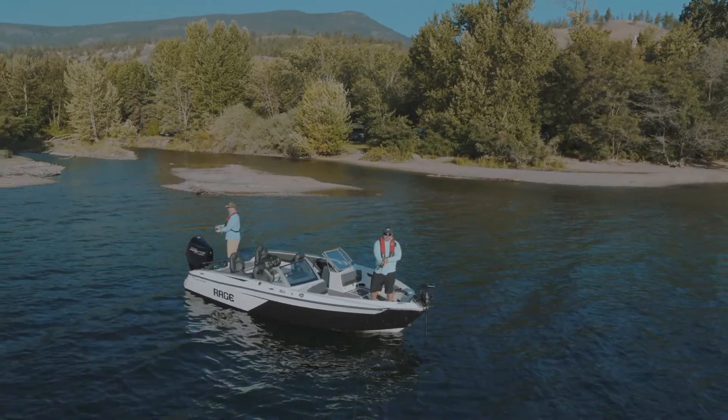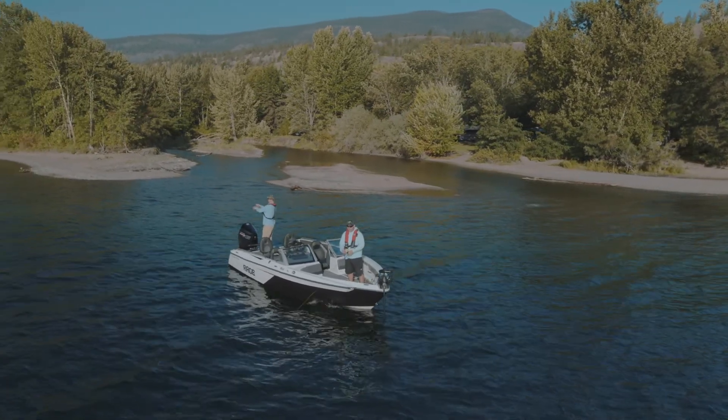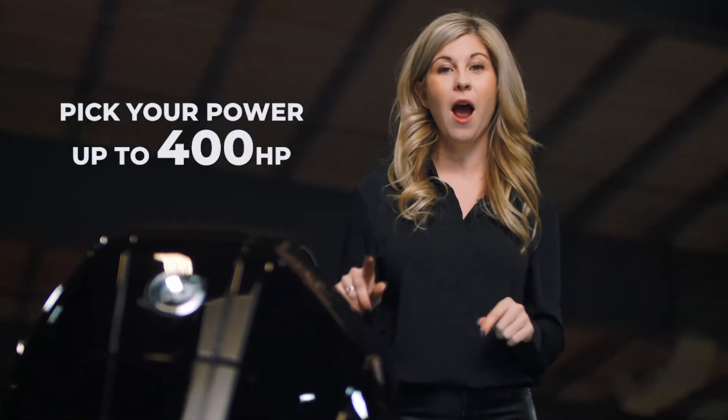Whether you are trying to beat the competition to your favorite fishing hotspot or you want to troll for those trophy winners with the optional kicker, you can choose your engine up to 400 horsepower.